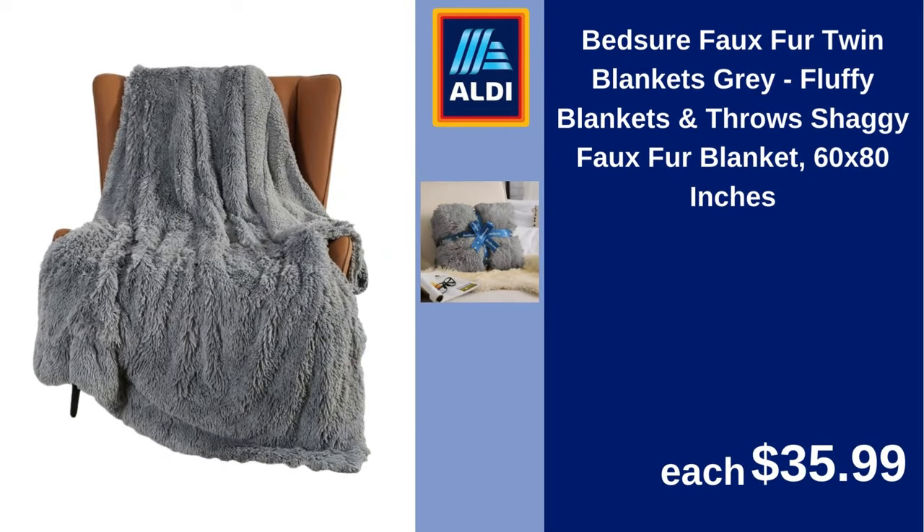Bedsure faux fur twin blankets, gray, fluffy blankets and throws, shaggy faux fur blanket, 60x80 inches. $35.99.